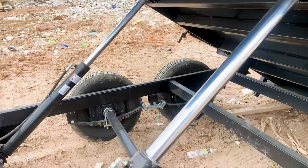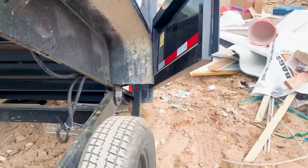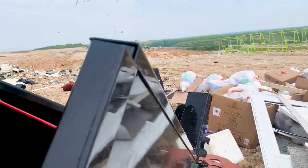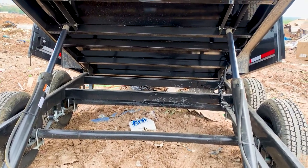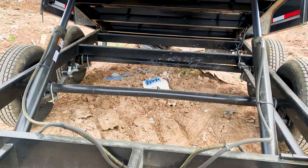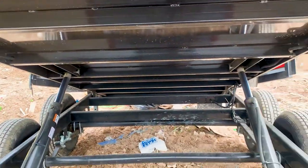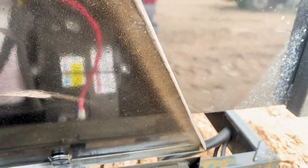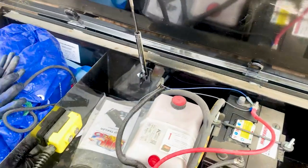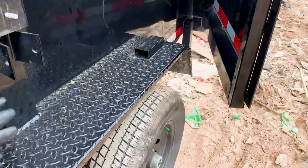There's a piece of wood in my way — let me move that piece of wood from underneath and I should be good to go. Let's bring it back down. All right, let's lock her up. Just got to get rid of this tire.